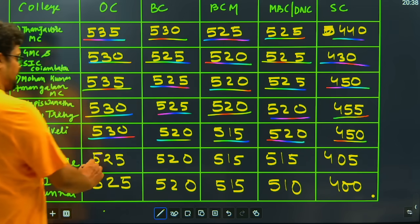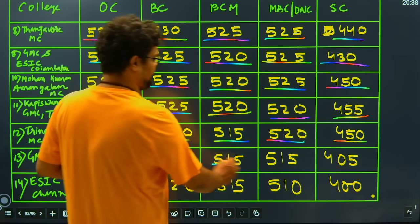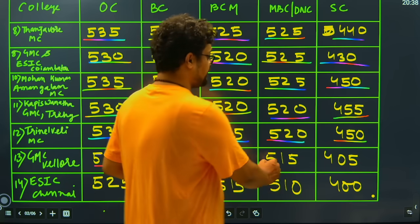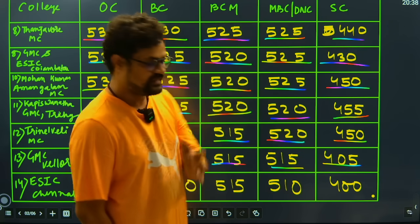Moving ahead, GMC Vellore: we have 525 marks closing for general candidates, 520 for BC candidates, 515 for BCM candidates, same 515 for MBC candidates, and 405 marks for SC candidates.